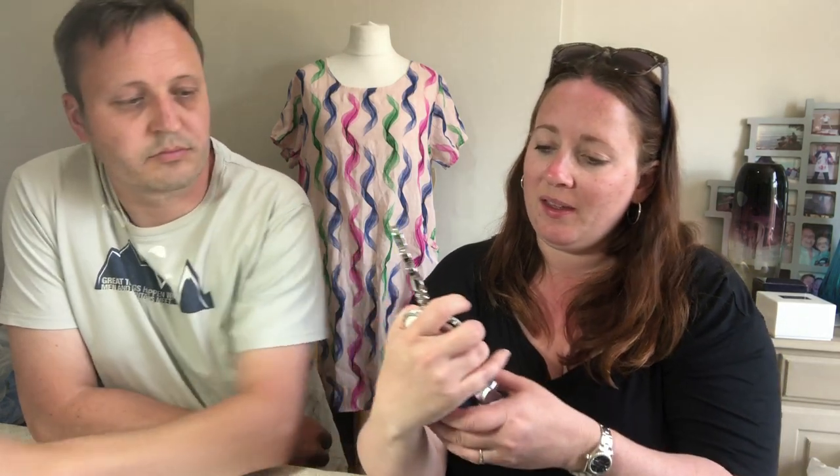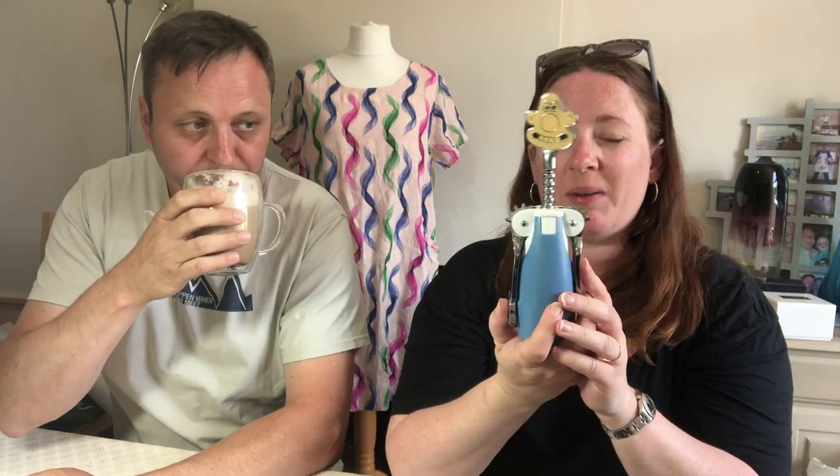This little guy is Wallace — it's a corkscrew. He was £4 and these are really popular; they sell on eBay for about £20. It's in the Father's Day sort of display area.